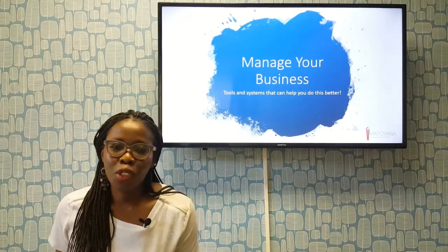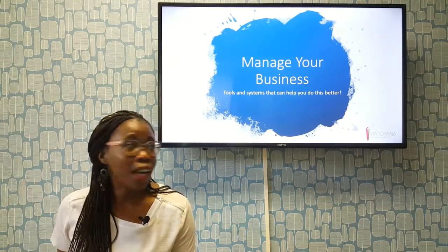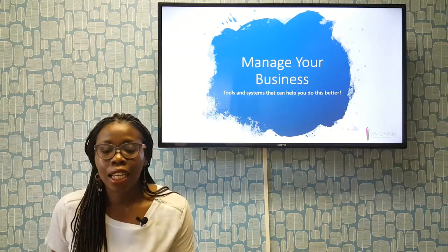Hey everybody, my name is Nogwa Azim Zwabe from Matohana Media. Today we're talking about how to manage your business — specifically tools and business systems that can help you do this better.